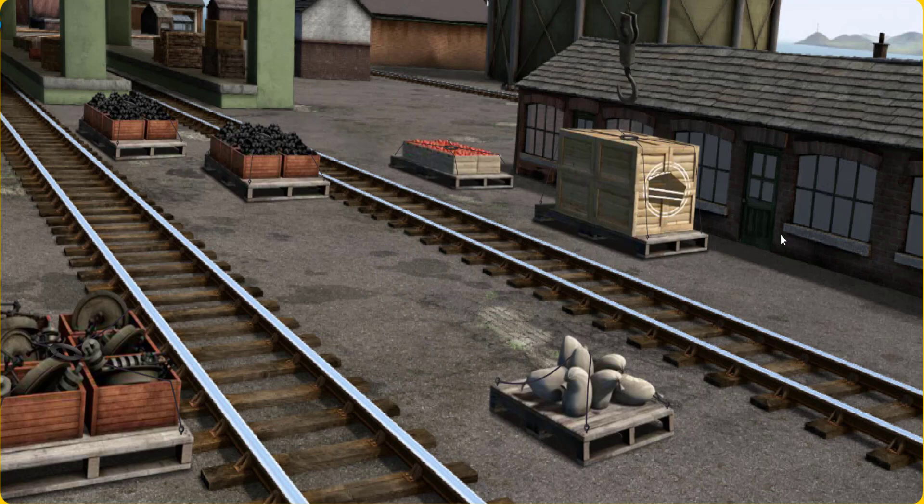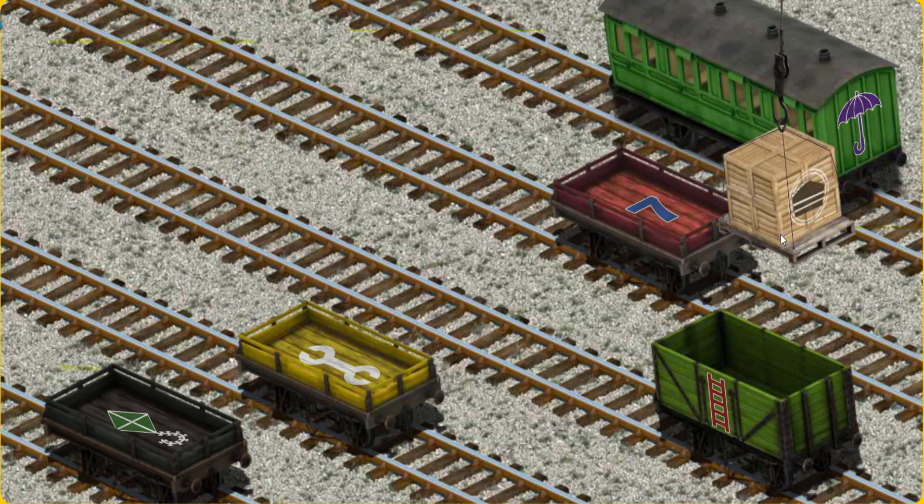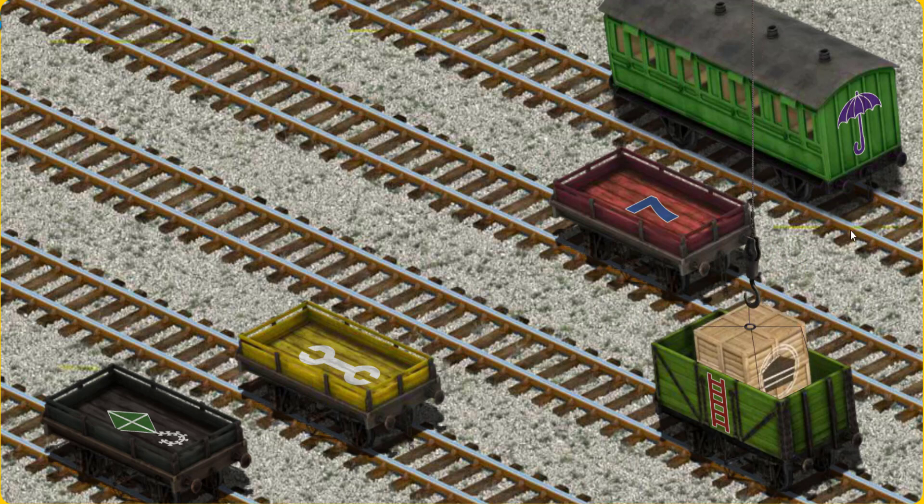That's it! Let's lift and load. Now the cargo must be loaded. Show Cranky where the green cargo car with the picture of a red ladder is. That's it!